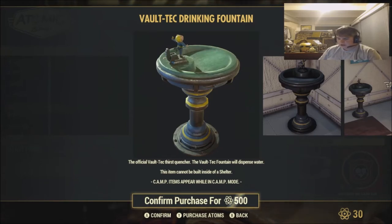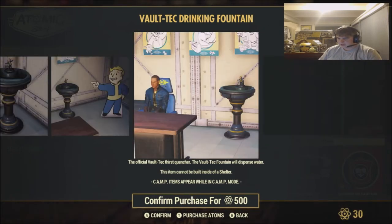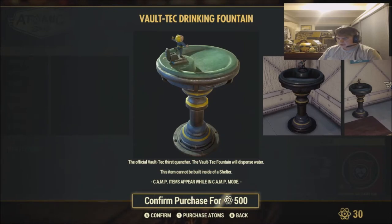Vault-Tec Fountain — the official Vault-Tec Thirst Quencher. The Vault-Tec Fountain will dispense water. This item cannot be built inside of a shelter, which is a little bit disappointing. This is $500.